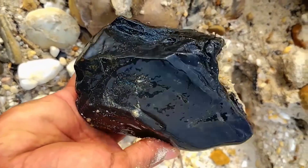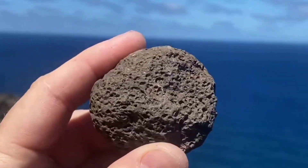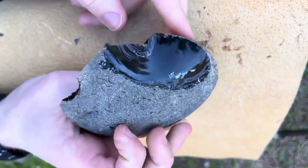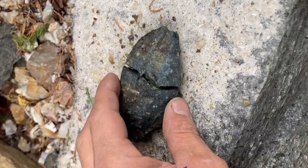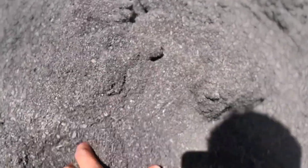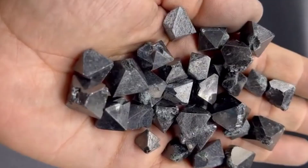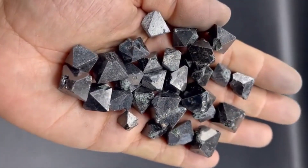Then there are the black rocks — mysterious, powerful, and ancient. They often contain basalt, magnetite, or obsidian, all born from volcanic fire. Black rock signals energy and transformation, the forces that form gemstones like peridot and topaz. In some volcanic regions, black soil hides kimberlite pipes, the channels that carry diamonds to the surface. So if you ever find black, glassy stone with tiny crystals embedded, that's volcanic history and possibly treasure.